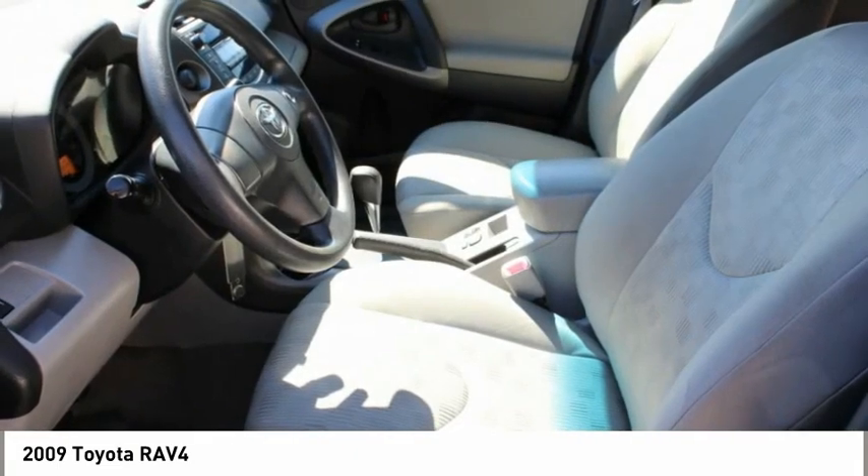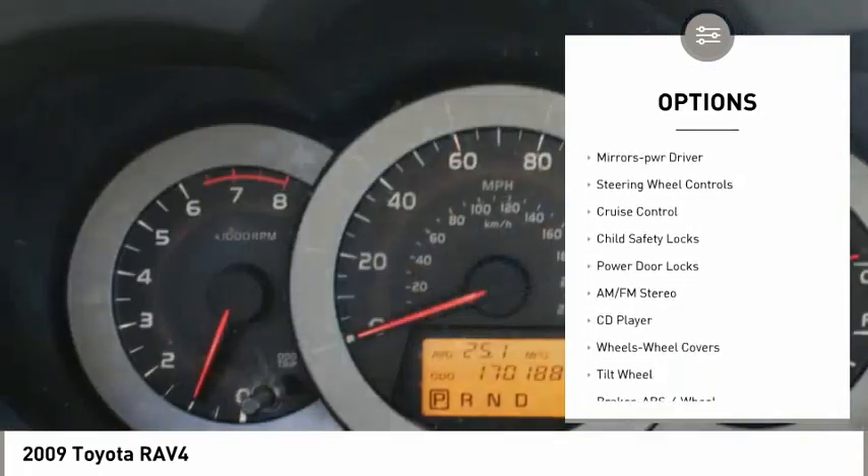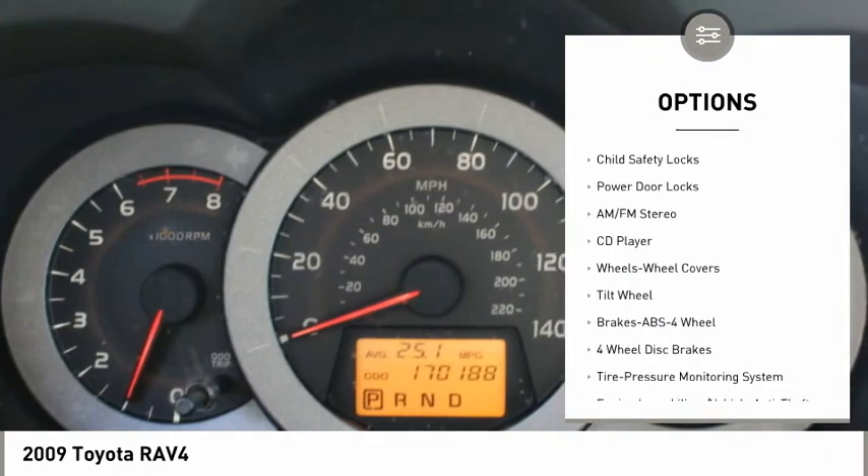Here are some of this vehicle's great options: traction control, remote keyless entry, wheel covers, FWD, headlights auto-off.